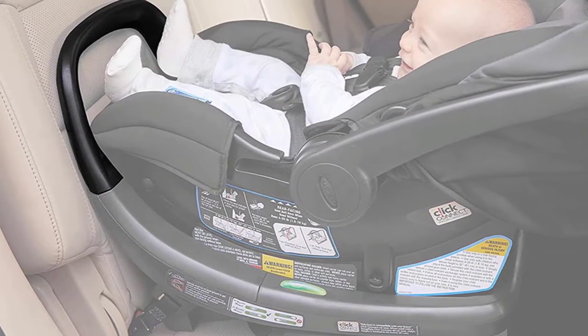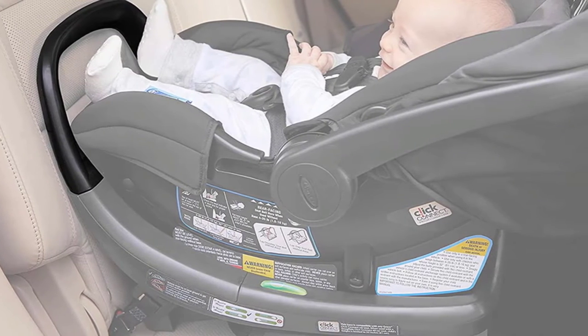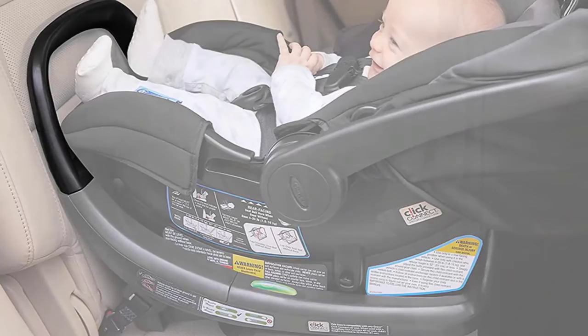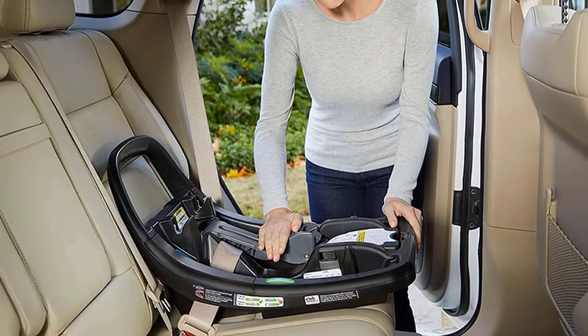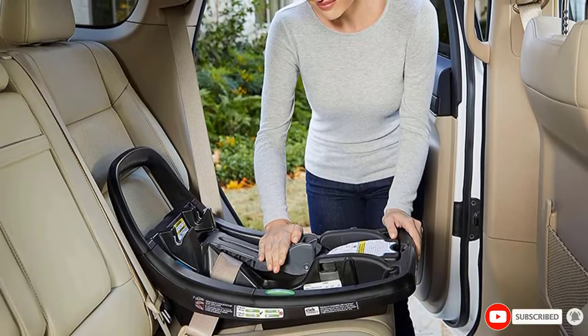To reiterate, there aren't yet federal standards for that side impact test. The seat offers four reclined positions, which helps for a better fit across a range of cars. Parents love the one-hand adjustment handle, which the Chicco does not have, and which makes it possible to move the handle down while holding a baby.